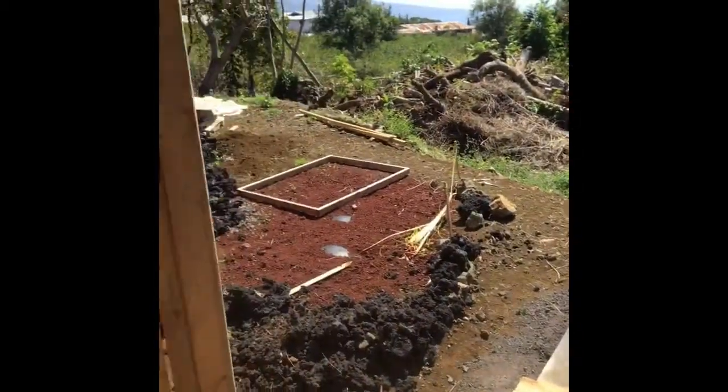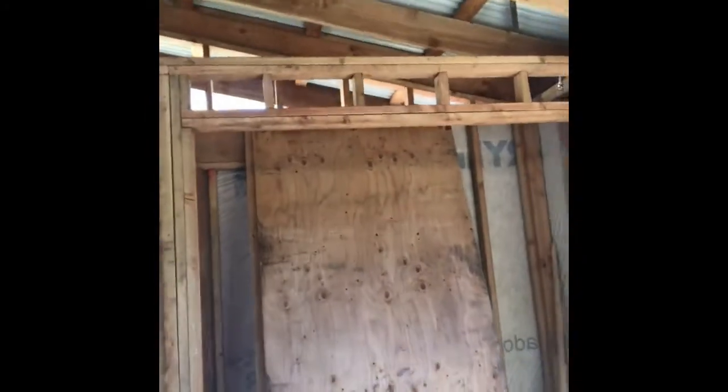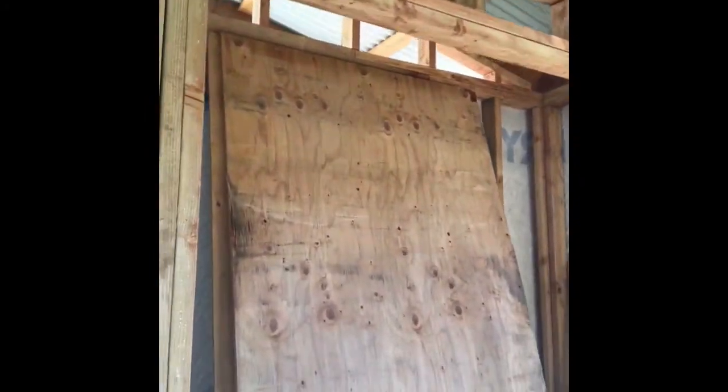This little closet area here is gonna be the pump house for the water, and then this little closet here is actually going to be the room where the batteries for the solar system are stored, so that people can't just see them and want to steal them.